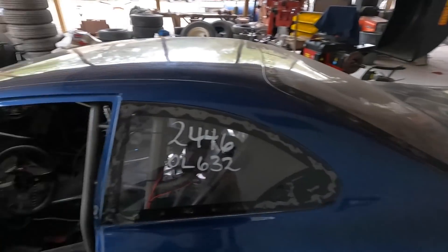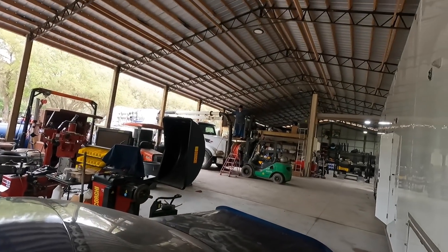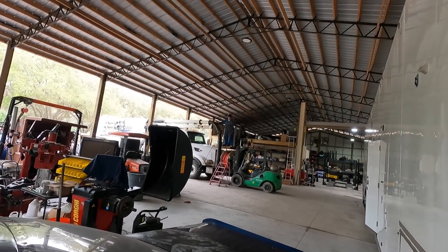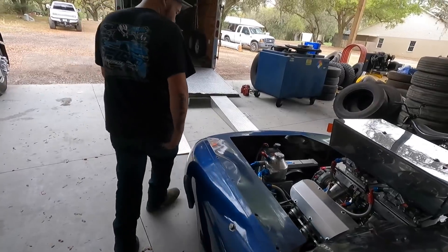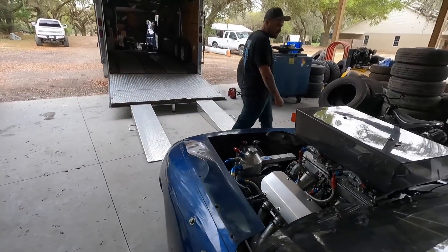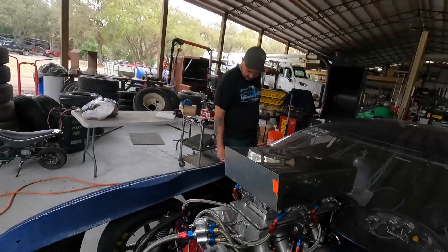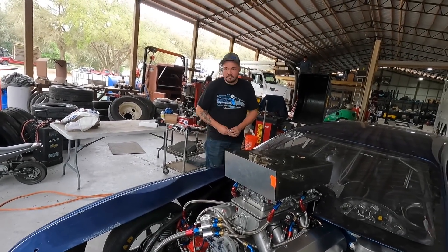We're going to get the car up on the lift, go through the chassis setup, get everything ready. Dad sent me a photo — he texted me one night around 11 o'clock and asked if we could help this guy out and set his chassis up. He sent me the photo and I'll drop it right here.